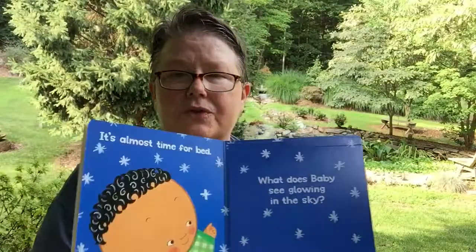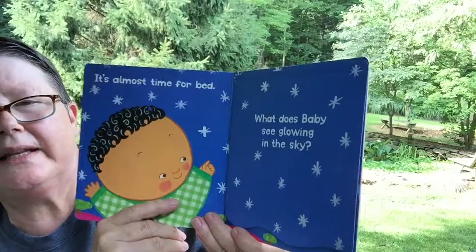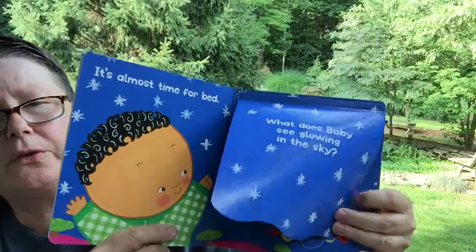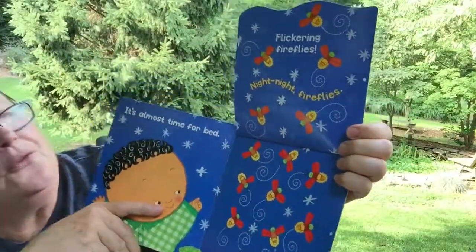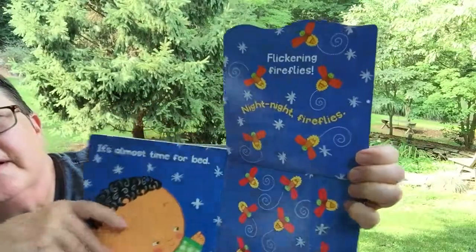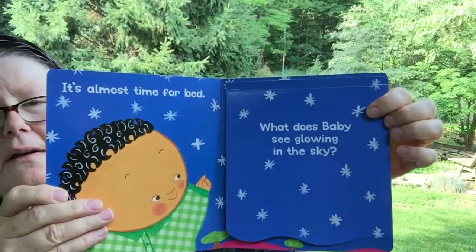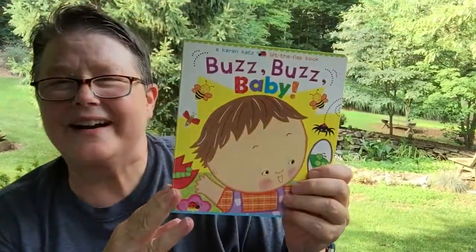It's almost time for bed. What does baby see glowing in the sky? What's up there? Do you think it might be stars? Let's see. Flickering fireflies! Nighty-night fireflies! I love fireflies. They're so much fun. They glow in the dark. Nighty-night fireflies!